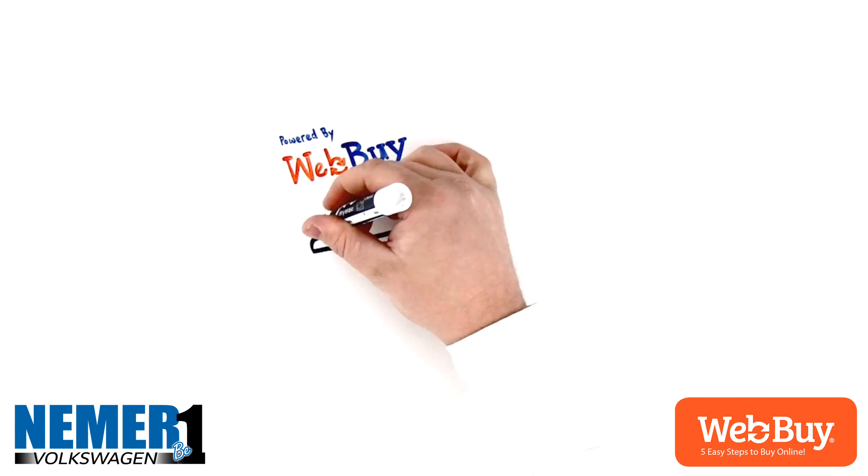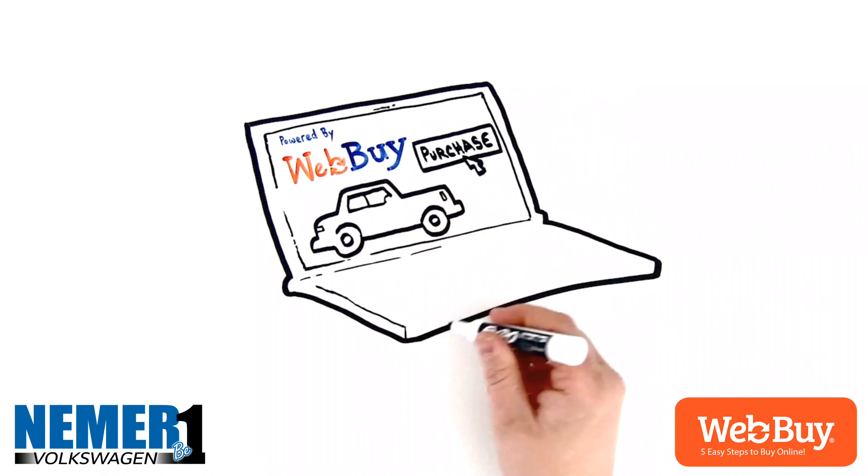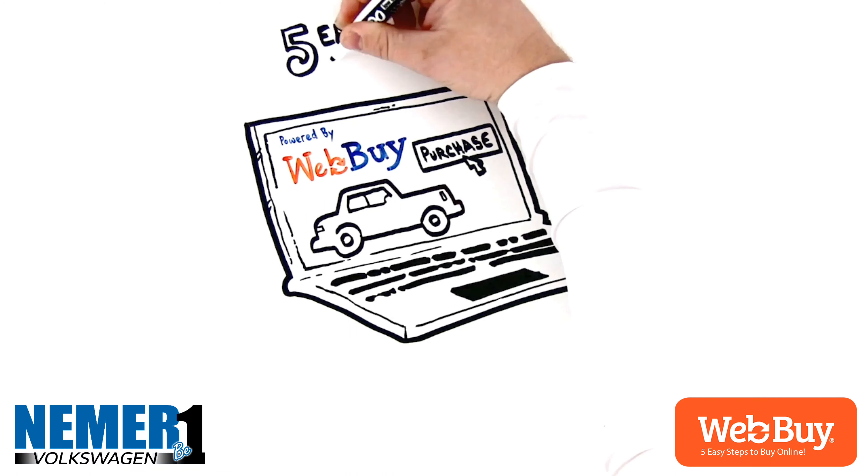With WebEye, you're finally able to purchase your next vehicle online and on your own schedule. It's just five easy steps.